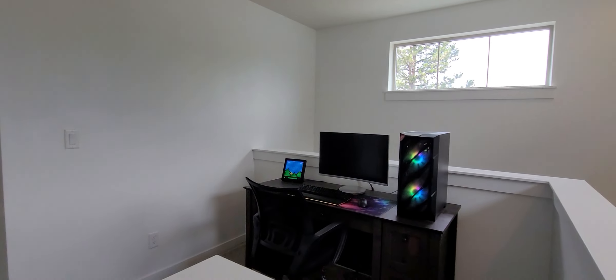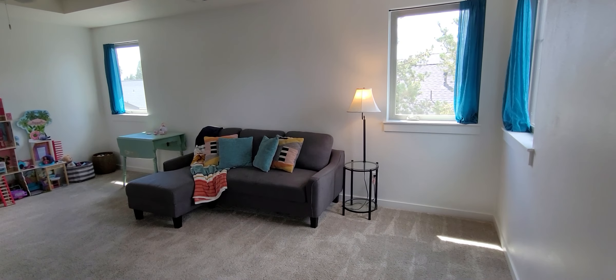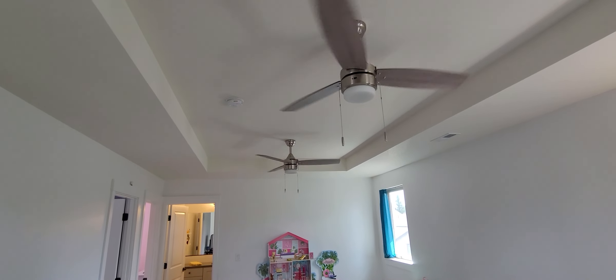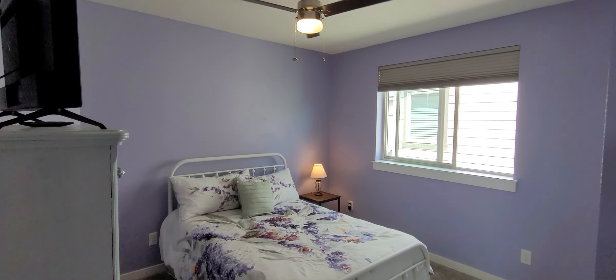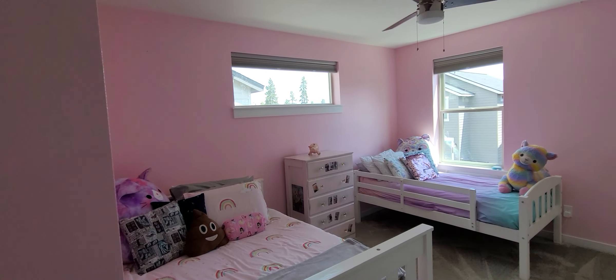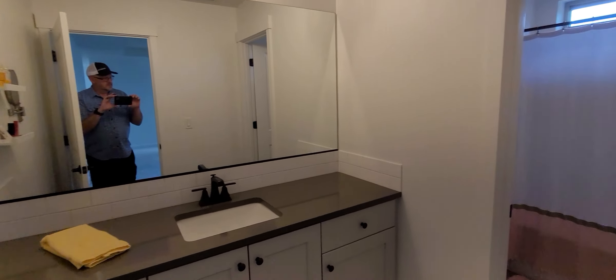Going upstairs, you've got a nice little area to have a desk, and you walk into another family room — a TV room, a little loft area — with two ceiling fans up here. There's one bedroom, a second bedroom upstairs, and the main bathroom upstairs as well.